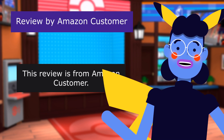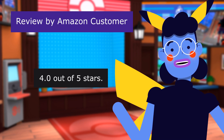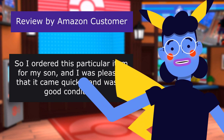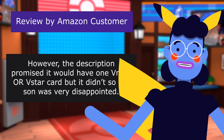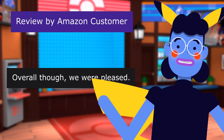This review is from an Amazon customer — "Mostly Pleased" — 4.0 out of 5 stars. I ordered this particular item for my son, and I was pleased that it came quickly and was in good condition. However, the description promised it would have a VMAX card, but it did not, so my son was very disappointed. Overall, though, we were pleased.